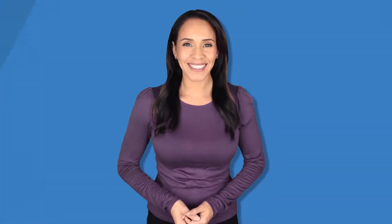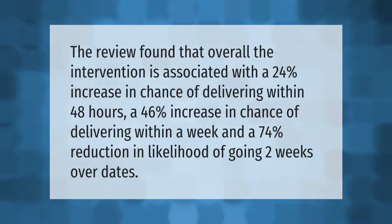A review found that overall the intervention is associated with a 24% increase in chance of delivering within 48 hours, a 46% increase in chance of delivering within a week, and a 74% reduction in likelihood of going two weeks over dates.